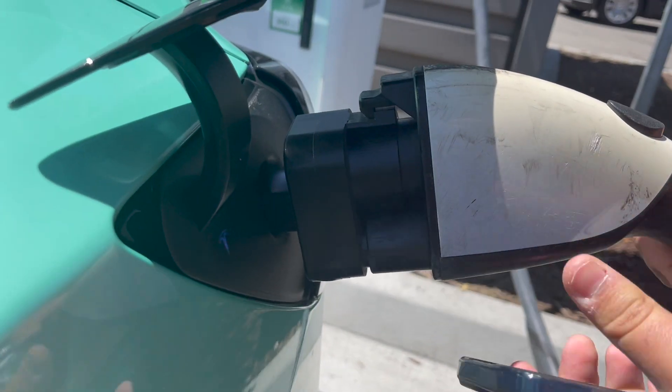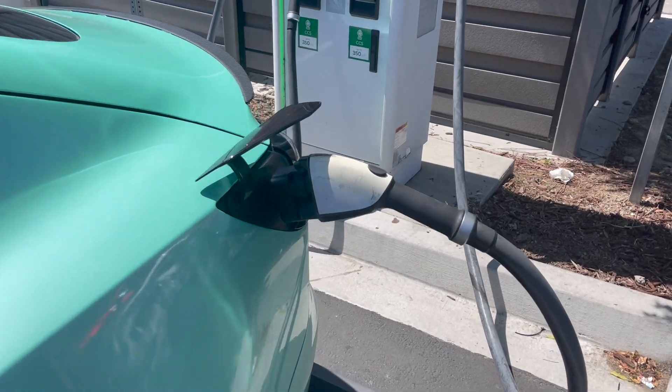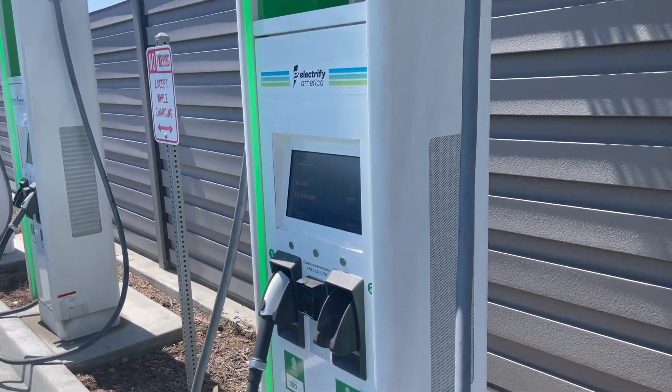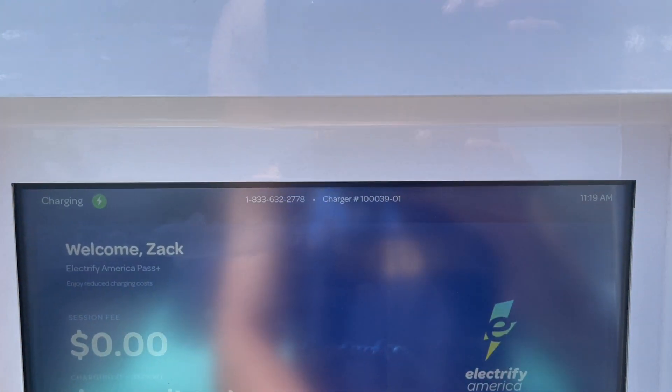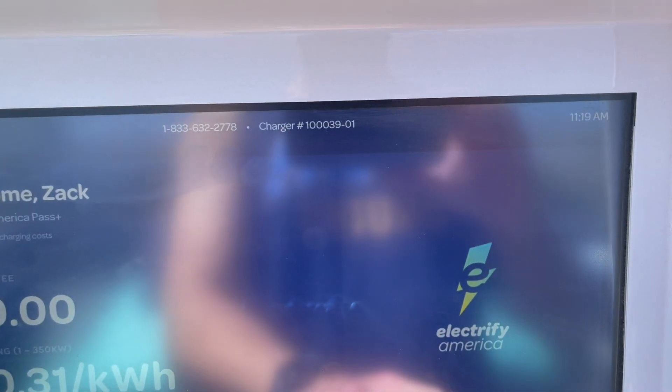Look at that monstrosity of a charger. What's up guys, we got this CCS adapter right here and we're going to do a full charging curve analysis. This charger is super laggy, but we're going to hit continue. Button doesn't even work.